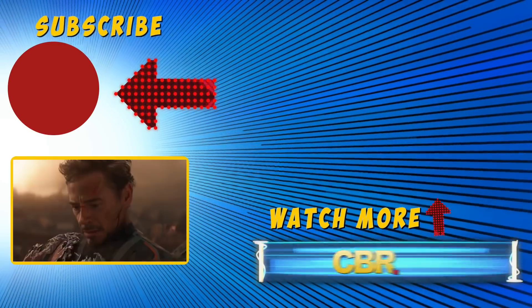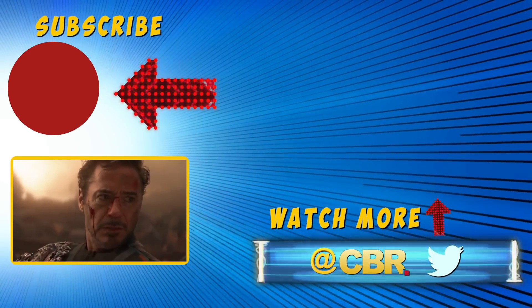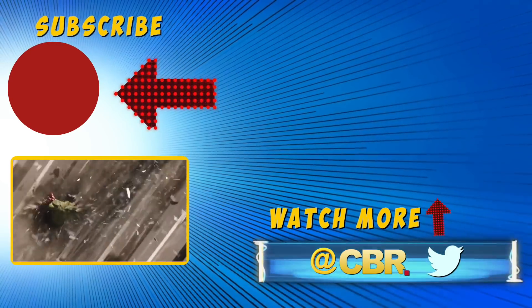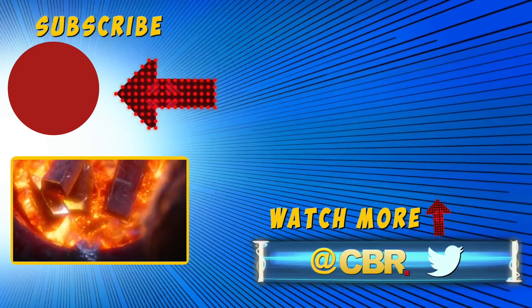Are you excited to see all the new super suits in Avengers: Endgame? Tell us which ones you expect to make an appearance in the comments section below. Click on the subscribe button for more MCU videos from us here at CBR. Thanks for watching.